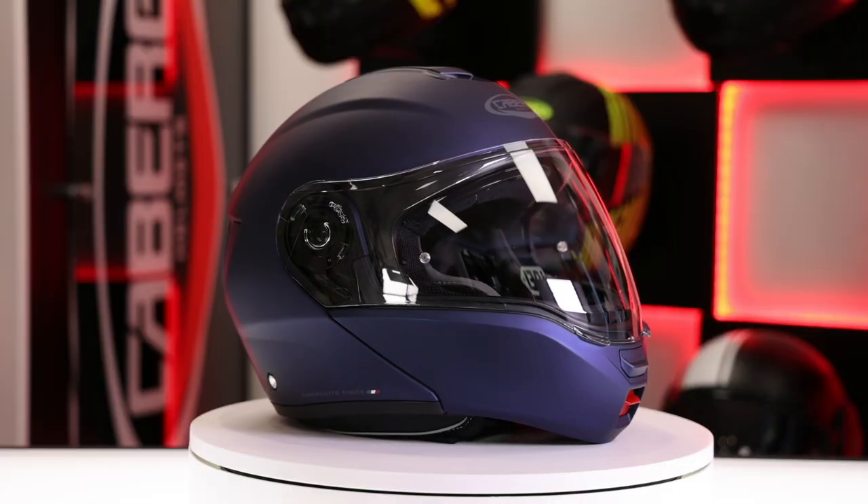Hello and welcome back to Faradax Max. We're now going to be showing you the Levo from Caburg, which has got a new colourway for 2021. Caburg are renowned for producing flip front helmets, and the Levo comes in at the top of the range.